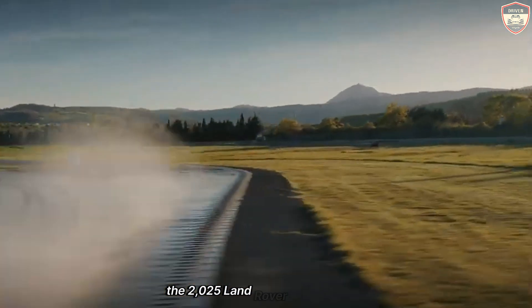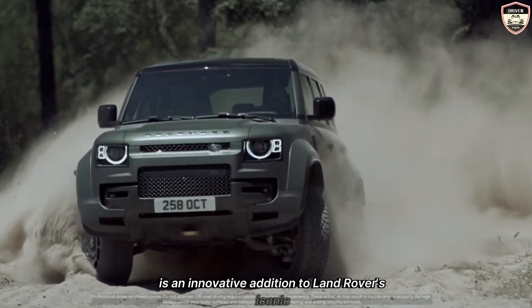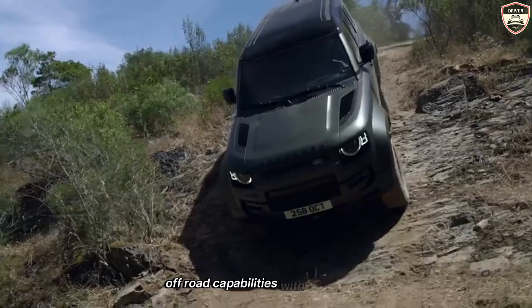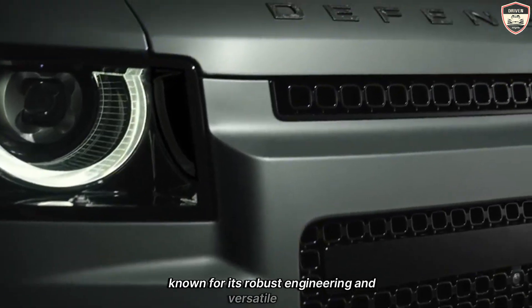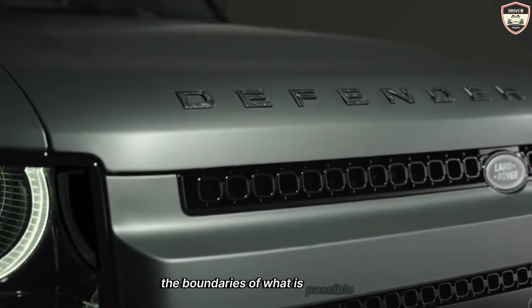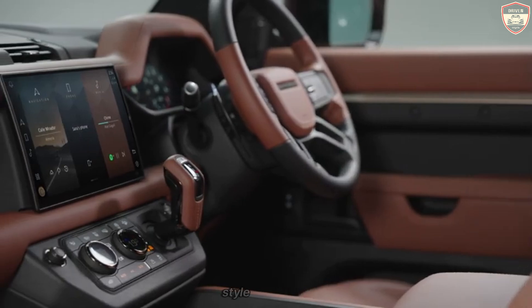The 2025 Land Rover Defender Octa is an innovative addition to Land Rover's iconic Defender lineup, blending rugged off-road capabilities with cutting-edge technology and luxury features. Known for its robust engineering and versatile design, the Defender Octa stands out as a model that pushes the boundaries of what is possible in an off-road vehicle while retaining the brand's signature style and heritage.